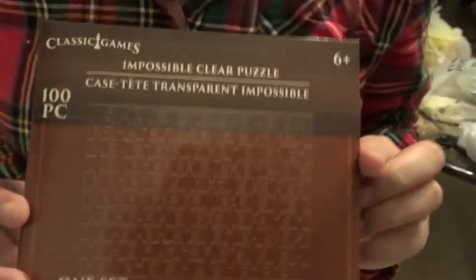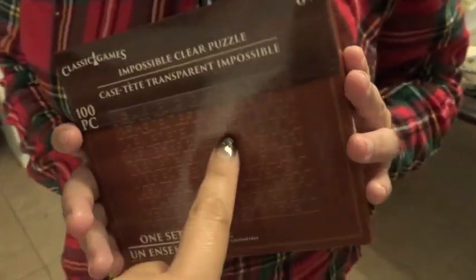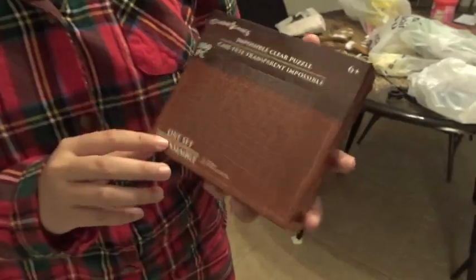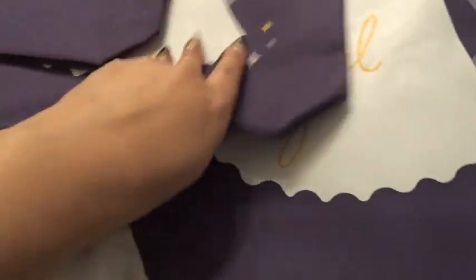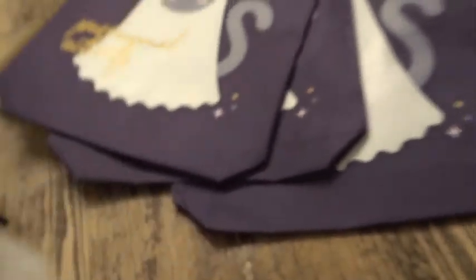We started this impossible clear puzzle from Dollar Tree — it's 100 pieces, good luck with that! We also hit Big Lots a couple days ago — their Halloween stuff is 75% off. We got three of these bags, they're actually good quality. I'm keeping one and Dominique wants one for her friend. They were $2.99 at 75% off.